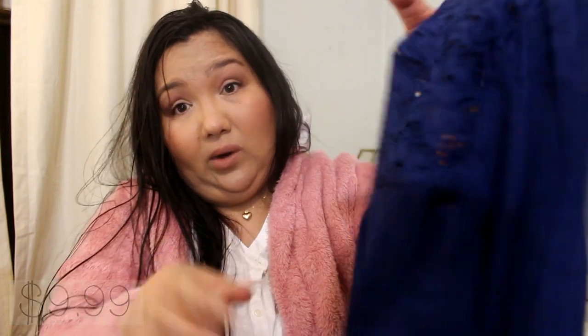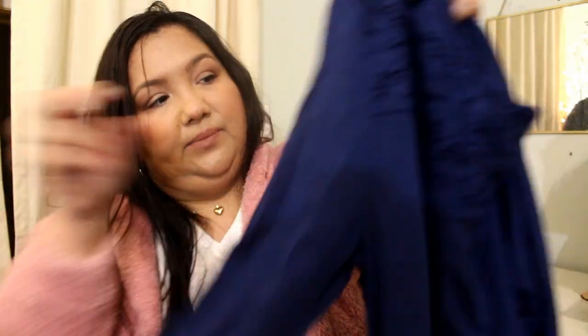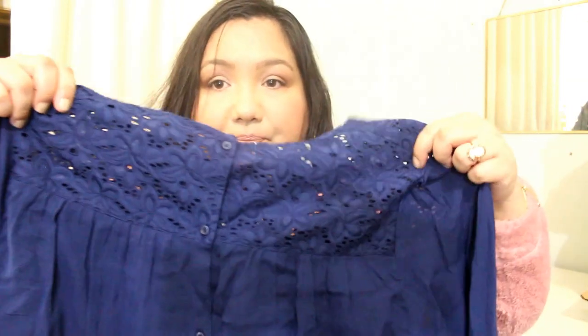I just have two more things. The next top is this dark blue top from Route 66. It's normally $24.99. There's the front — it has buttons on the sleeves. I really like the back because it buttons all the way down.